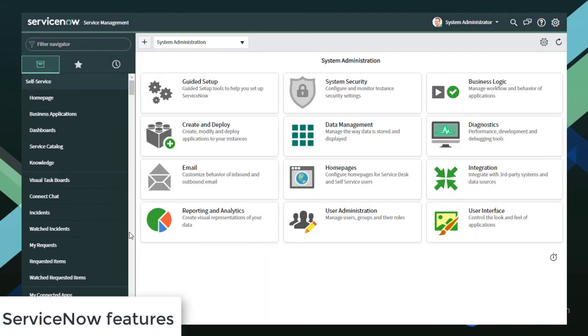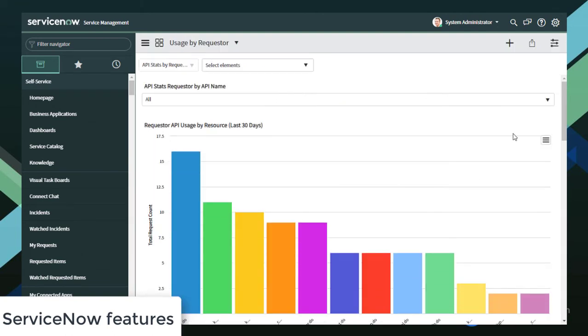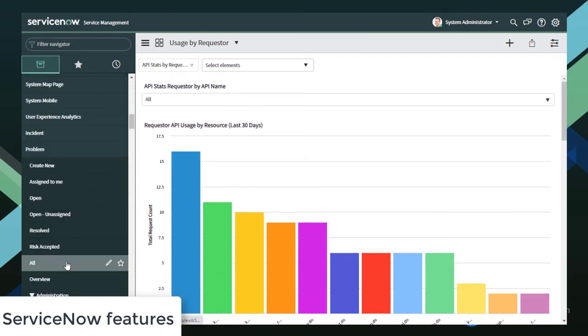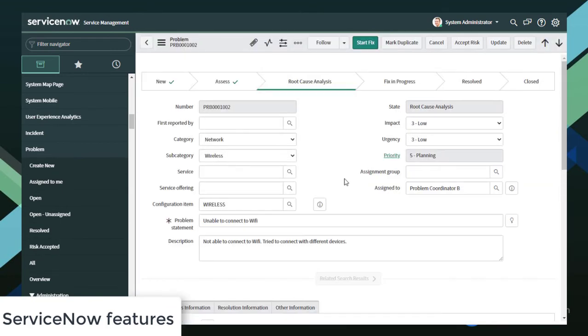With ServiceNow's incident management capabilities, agents can capture incidents through the self-service portal, email, chat, and phone. Speaking about the self-service portal, it lets users perform real-time analysis and reporting to resolve issues and track progress. ServiceNow's problem management tools can help investigate the root of incidents and perform analyses to prevent any possible problems.